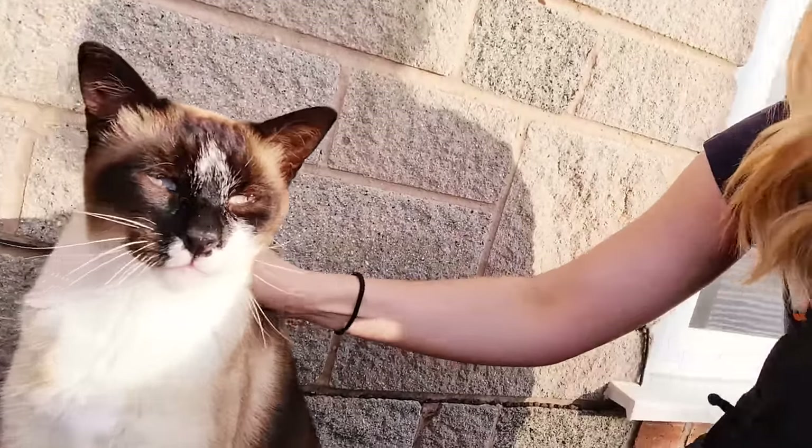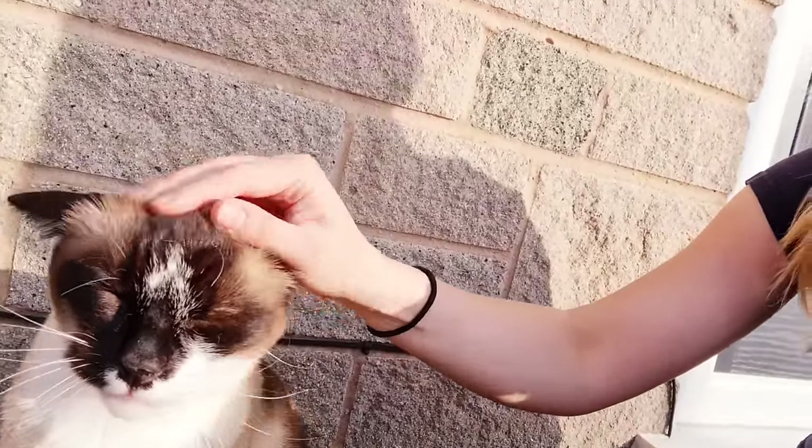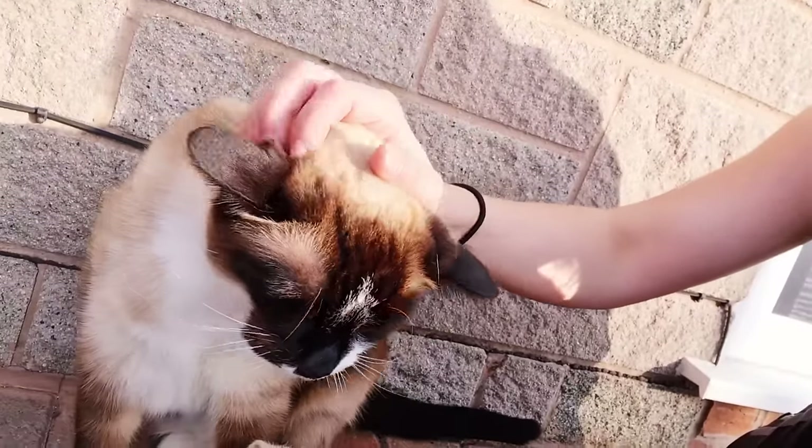Hey boy. Hey baby. This is my mum and dad's cat Coco. Hi guys, it's Username Kate here and welcome back to my channel.